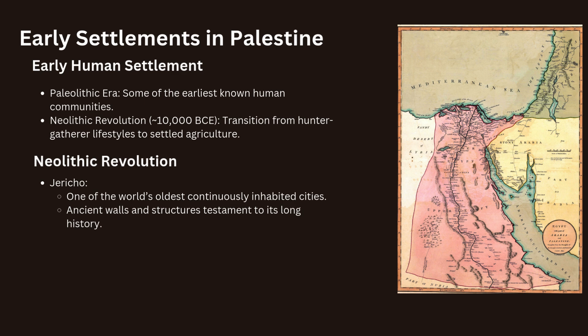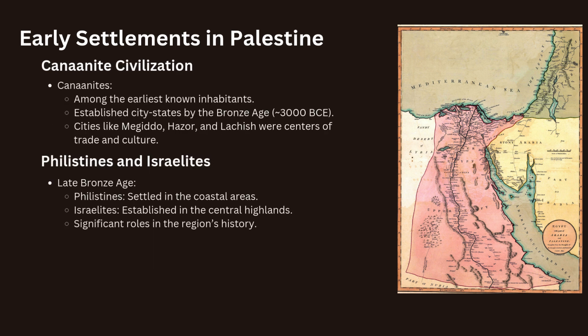The Canaanites were among the earliest known inhabitants of Palestine. They established city-states across the region by the Bronze Age around 3000 BCE. These cities, such as Megiddo, Hazor and Lachish, were centers of trade and culture, connected by a network of roads that facilitated commerce with neighboring civilizations in Egypt, Mesopotamia and the Levant.